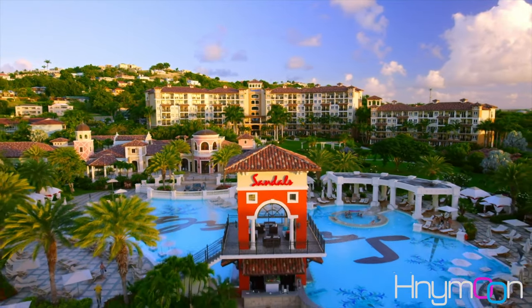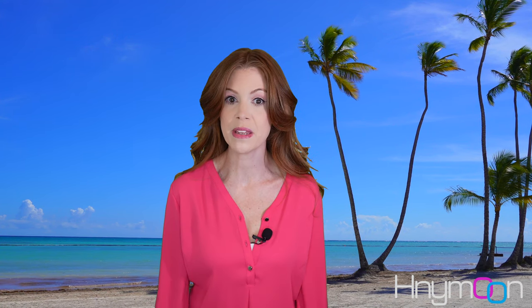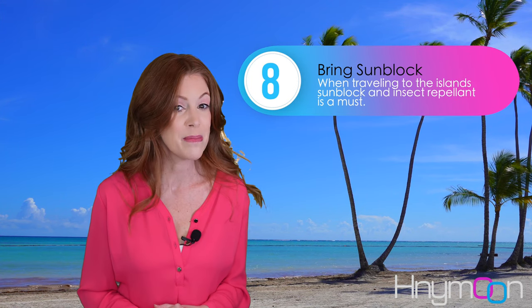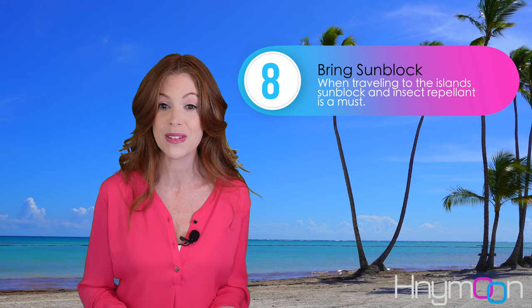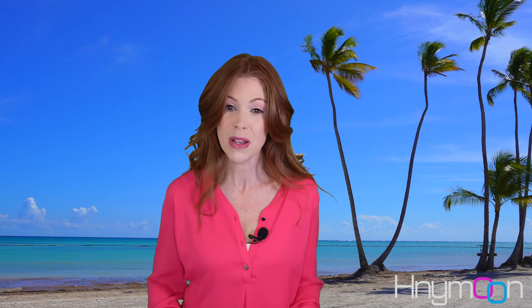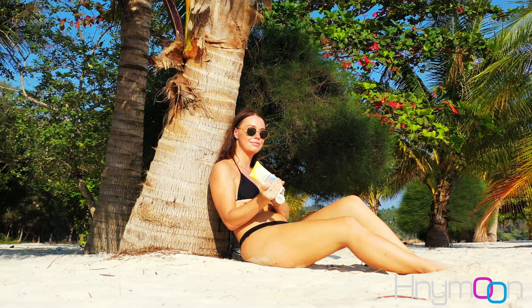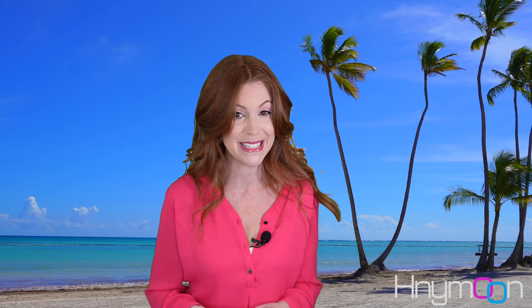If you're staying with a Sandals resort, the concierge will be able to offer currency exchange services as well. This next do just might save your life. When crossing the road, look to your left. In most Caribbean islands, motors drive on the left as opposed to the right in the US. When crossing streets in Jamaica, you may find that you need to make a more active effort to check the left to avoid oncoming traffic. Next, make sure you have sunblock and insect repellent with you — or more specifically, on you. The sun is always blazing in the Caribbean, so apply sunblock before heading out and pack extra in your bag, especially if you'll be heading off property. A hat and insect repellent will also come in handy — you're in the tropics after all.